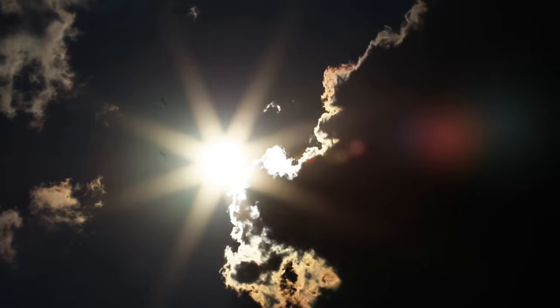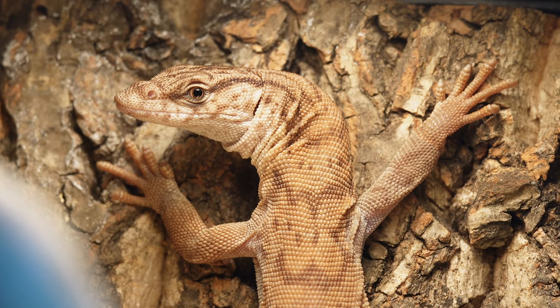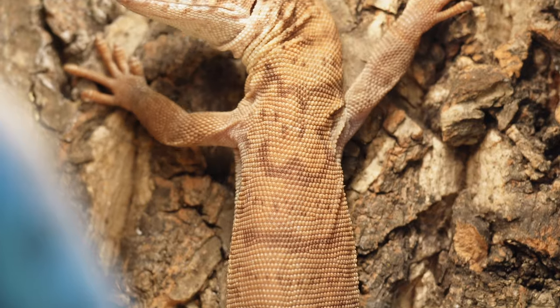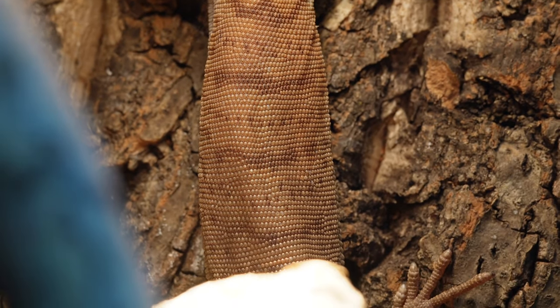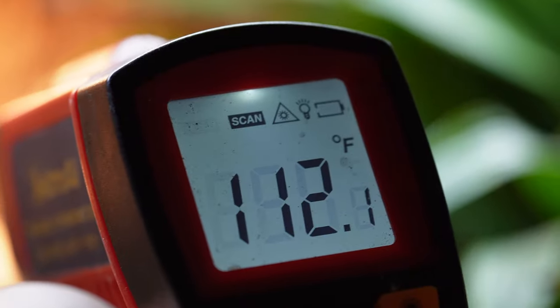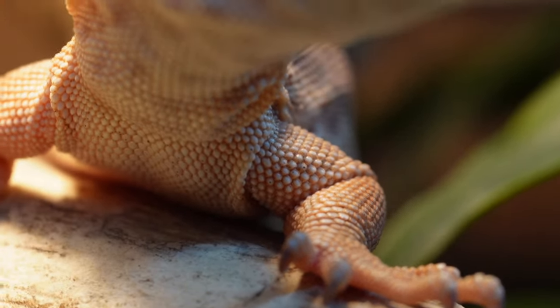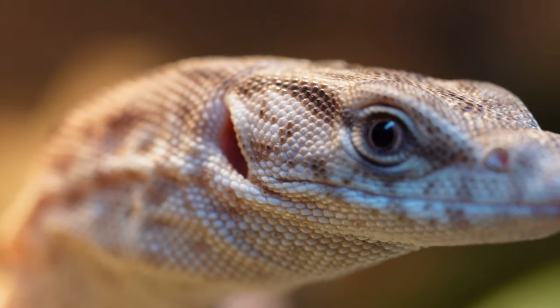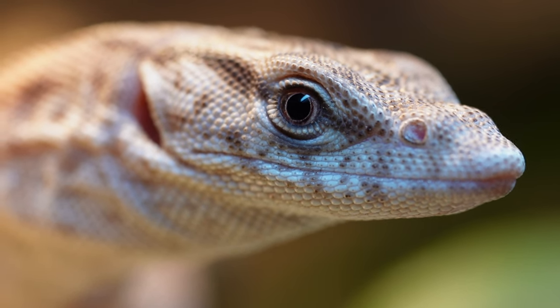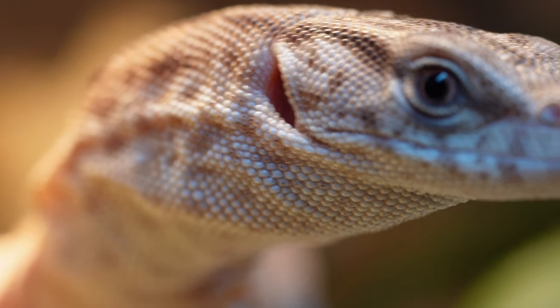This Gillen's monitor doesn't just warm itself up — it cooks itself. Imagine the hottest possible temperature you could live in, and realize this modern day dinosaur requires heat up to 160 degrees Fahrenheit. For reference, you're supposed to cook a steak until the internal temperature hits 145 degrees Fahrenheit. Most animals would die within a couple hours of these temperatures. But this Gillen's monitor thrives in the heat, somehow absorbing this extreme heat while not overheating or burning. Scientists have found they can stay active longer and lose less water than other species.